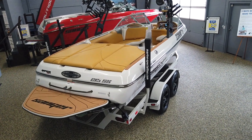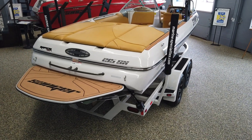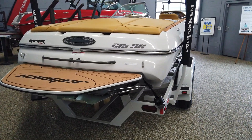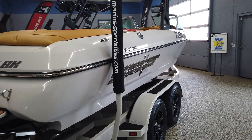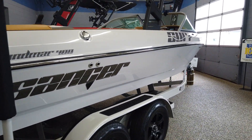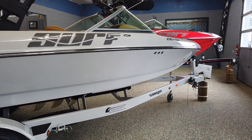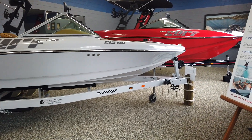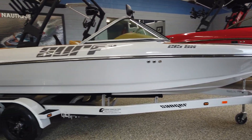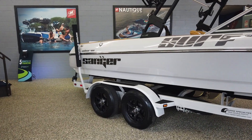Hey, what's up everybody? Nick with Marine Specialties in Sparks, Nevada. Today we're checking out the 2023 Sanger 215SX. This one done entirely in silver cloud gray. I'm sure it looks pretty much all white in this video, but it's actually a really light gray. It is awesome looking. I absolutely love the colors on this boat.